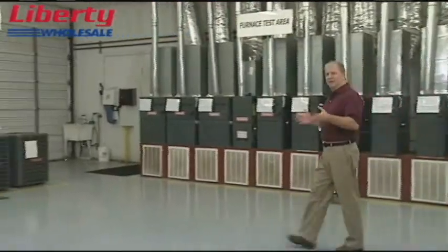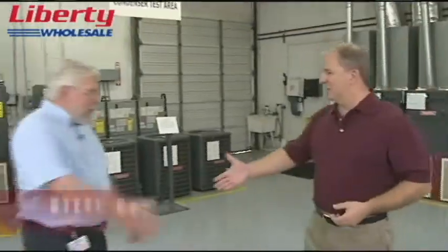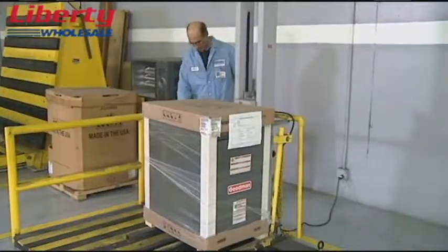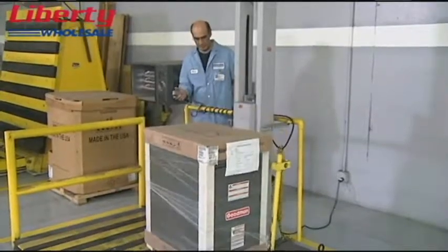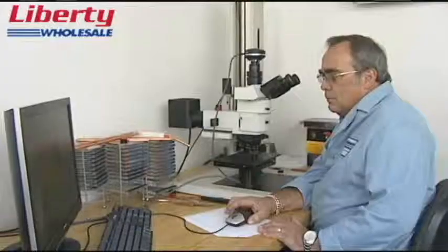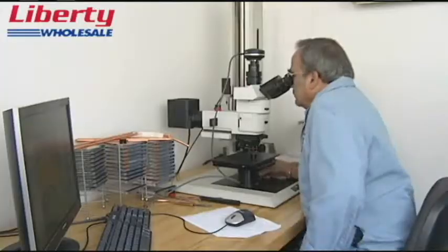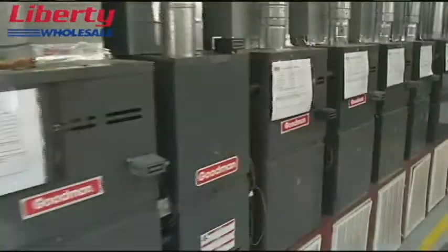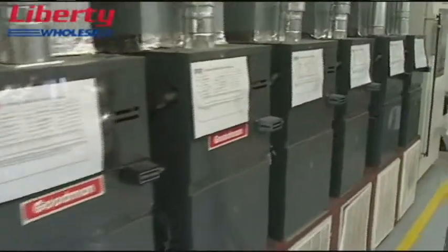Steve Griffin is the Vice President of Quality here. You're in charge of making certain that the products meet the highest possible quality standards and that the tests devised are the most rigorous in the industry. Yes, that's exactly what we do here in Reliability. What we do is we take the designs that come from engineering and we test them at the extremes of the operating envelope.